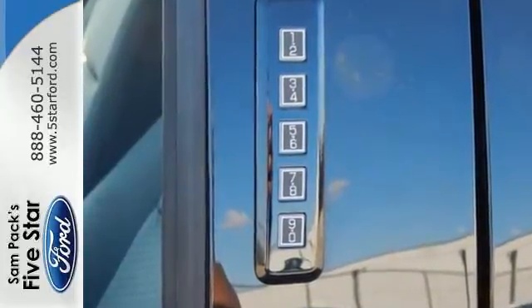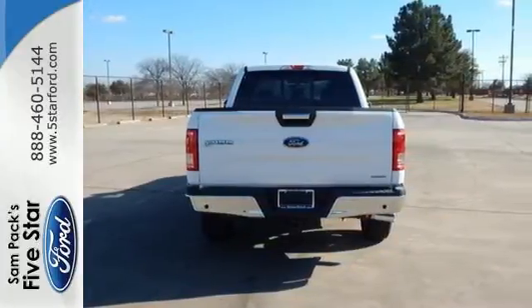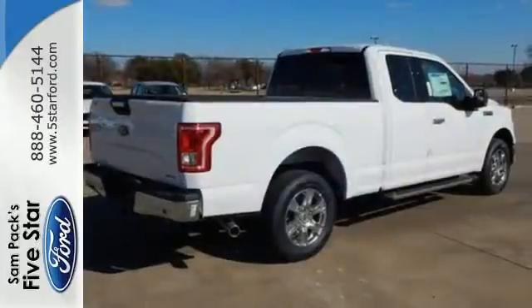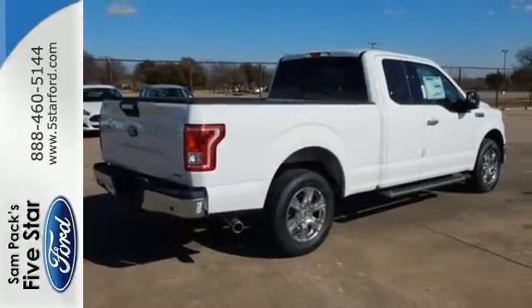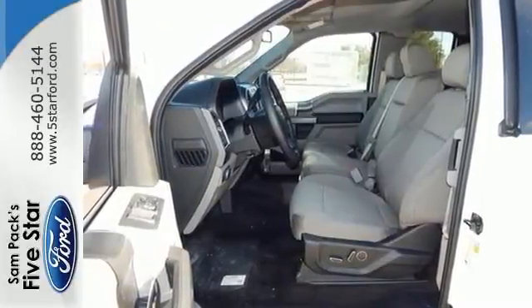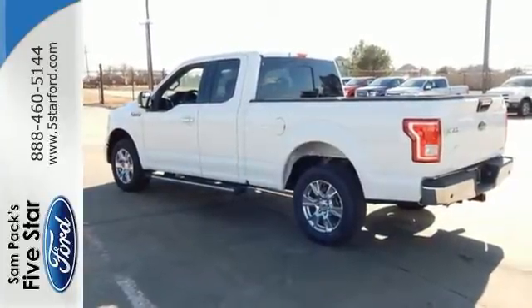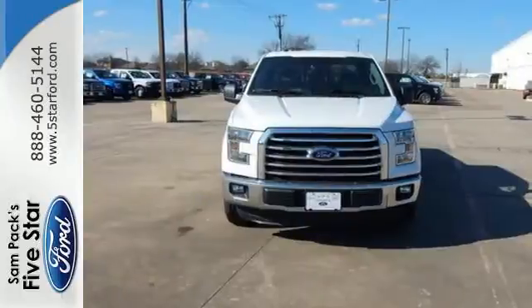Between the high-strength frame and body, and safety features including curve control, advanced track with roll stability control, and multiple airbags, this truck earned a 5-star safety rating. Plus, this handy F-150 offers valuable cabin space and storage for improved workday efficiency. Brawn, safety, and fuel efficiency — this F-150 is a smart choice.